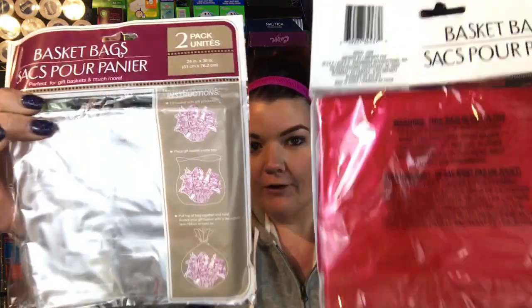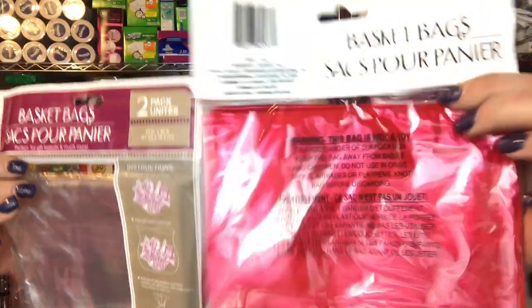I did pick up these basket cover things for the kids' teachers. I can't wait to hook them up and wrap their gifts up with those.